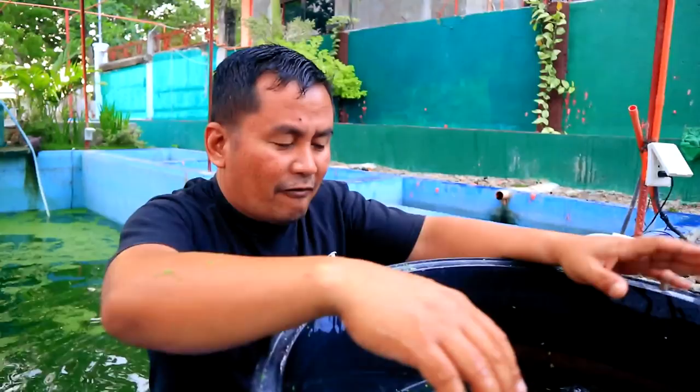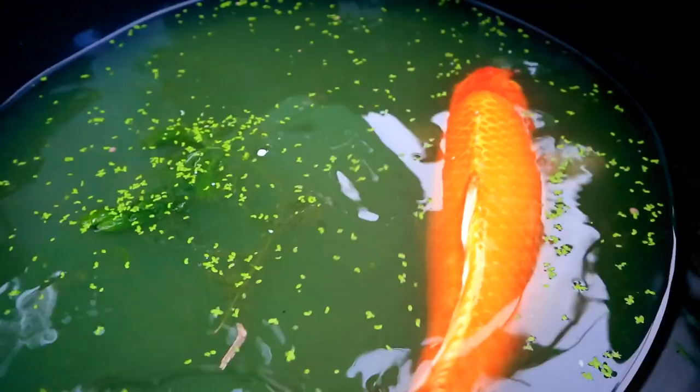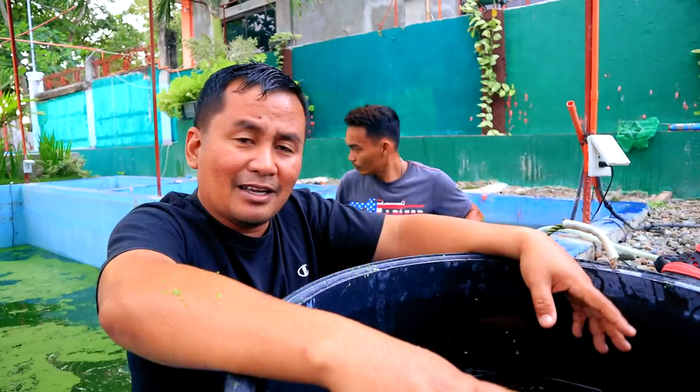In our past videos, we made mention about the importance of tank preparation and also the preparation of our breeders. My way of conditioning the breeders is to give them high protein food. I also gave them duckweed. There is no problem about conditioning — the problem is really the tank preparation, because the koi will only spawn their eggs if they are given a good spawning tank. So this is going to be bred later tonight.